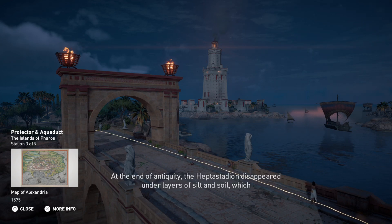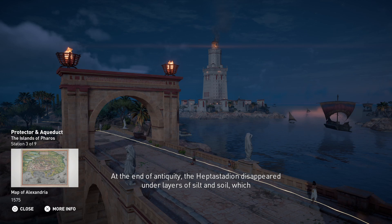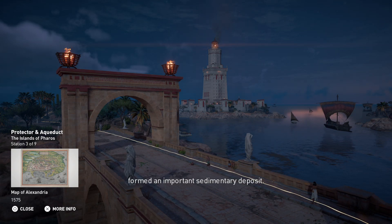At the end of antiquity, the Heptastadion disappeared under layers of silt and soil, which formed an important sedimentary deposit.